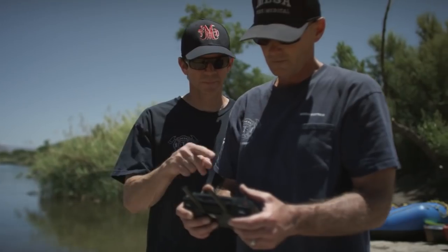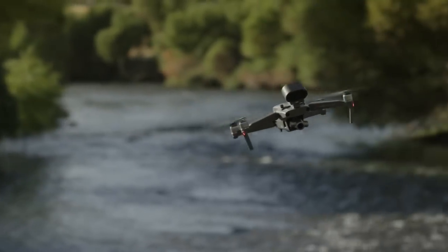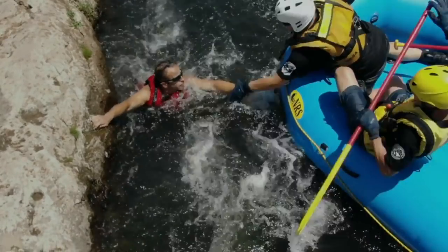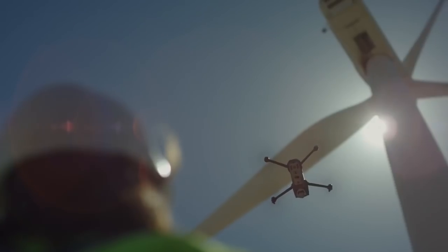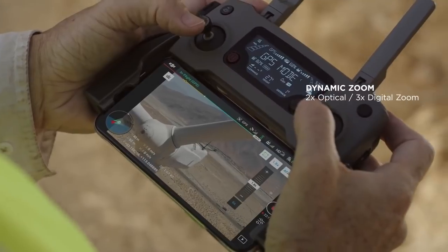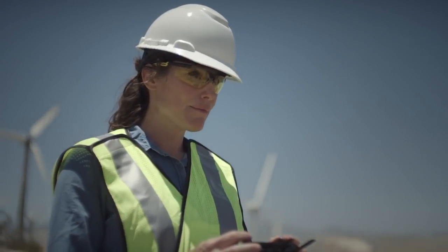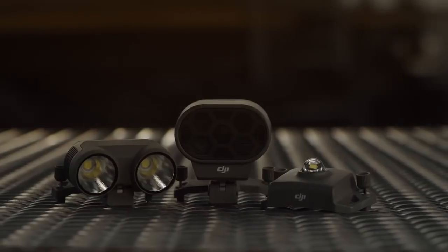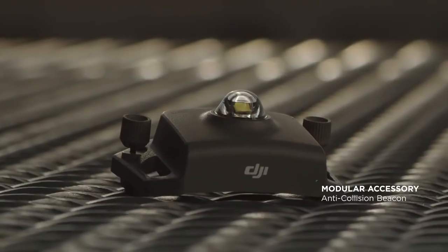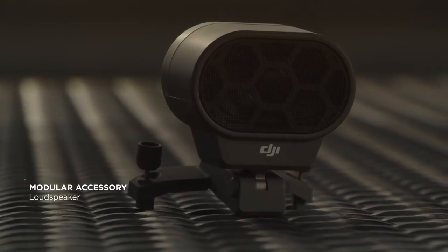Pilots of the Mavic 2 Enterprise can extend their vision to view scenarios in greater detail without putting themselves in harm's way. Whether it's getting a broad overview of your entire work site or a close-up view to identify malfunctioning equipment, the Mavic 2 Enterprise has you covered with expansive accessories that let you direct team members and operate in more scenarios than ever before.